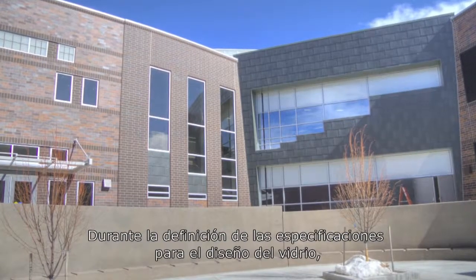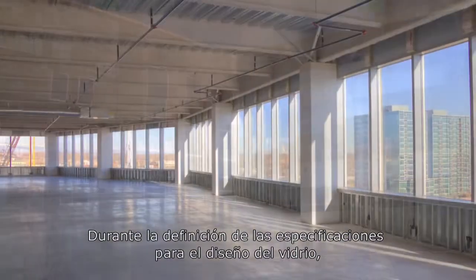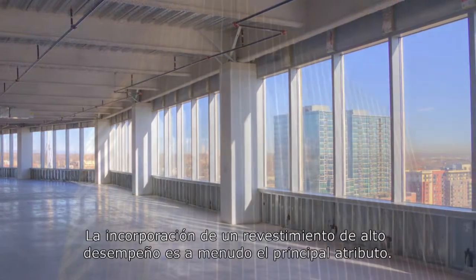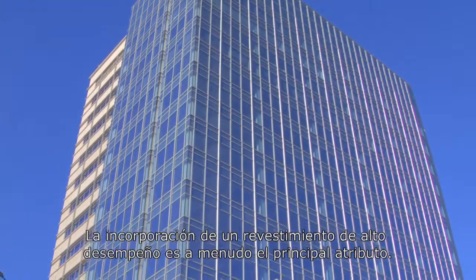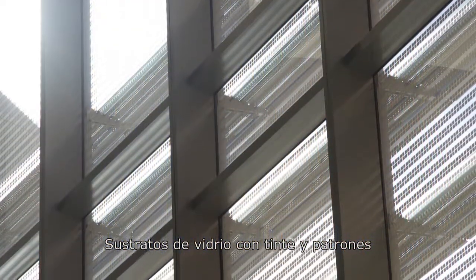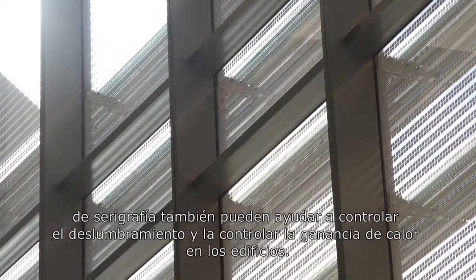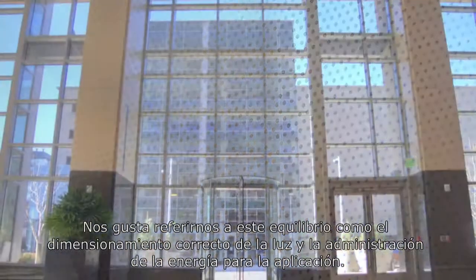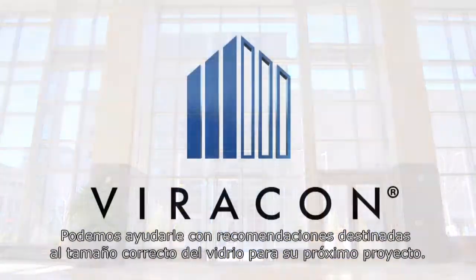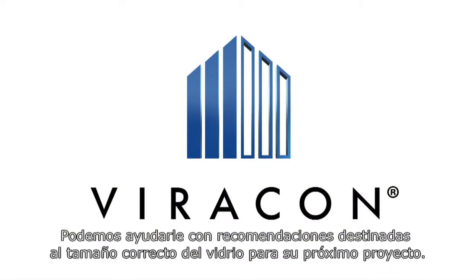When defining the specifications for glass design, there are several options available. Incorporating a high-performance coating is often the primary attribute. Tinted glass substrates and silkscreen patterns may also aid in controlling glare and managing heat gain in buildings. We like to refer to this balance as right-sizing the light and energy management for the application, and we can help with recommendations to right-size the glass for your next project.